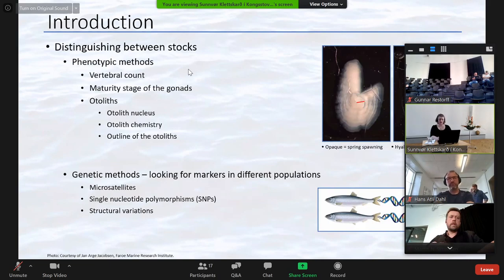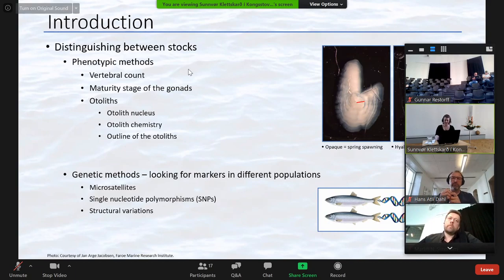Distinguishing between different stocks isn't always straightforward. There are several different phenotypic methods used — for example, the mean vertebrate count or otolith chemistry. Here in the Faroe Islands, we look at the otolith nucleus, which indicates the spawning time. An opaque nucleus indicates a herring that was spawned in spring, while a hyaline nucleus indicates a herring that was spawned in autumn. This information, together with the maturity stage of the gonads, is used to assign herring to a putative stock.